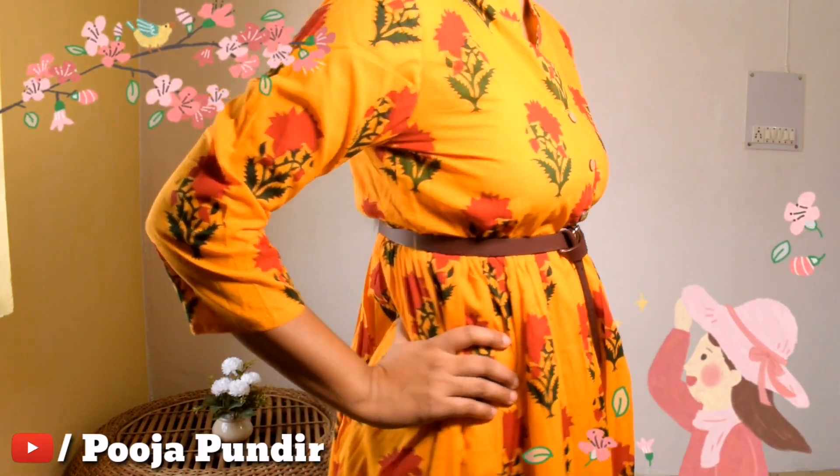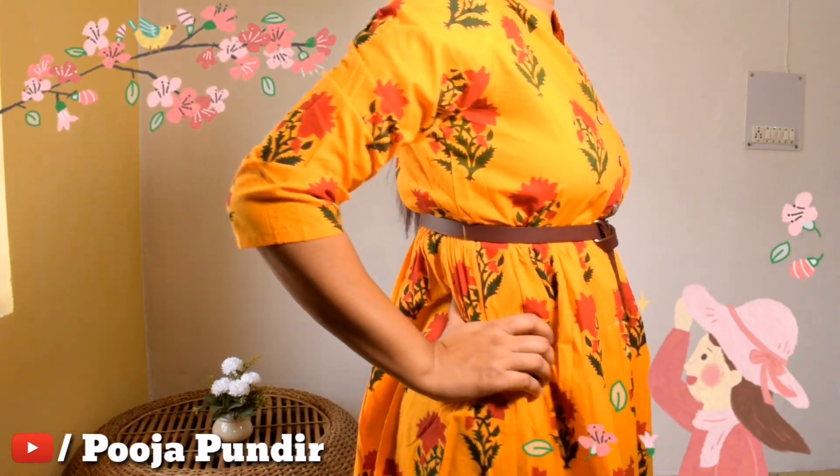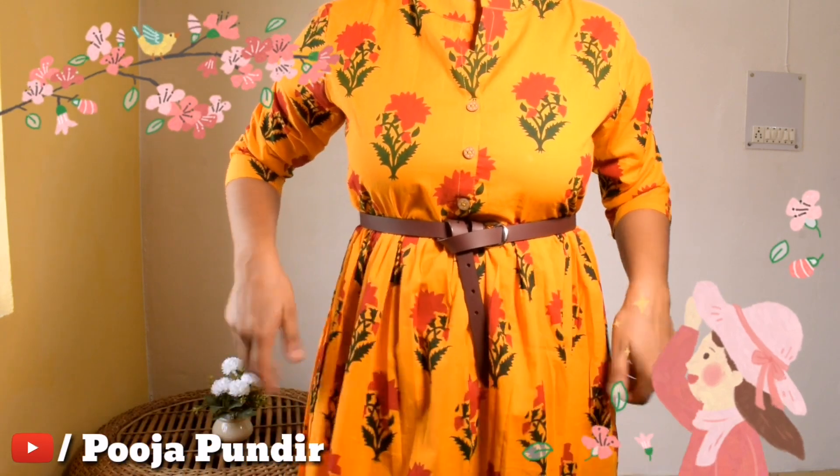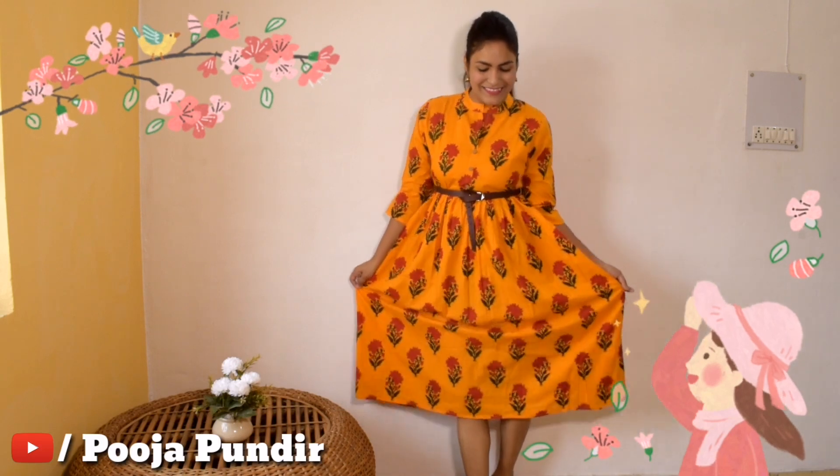Next is this beautiful yellow dress. The length is knee length, slightly lower, with three-quarter sleeves. I added a belt because I ordered size L which was a bit loose — I should have ordered size M. It has a floral print and the material is 100% cotton. It's a very comfortable dress and you can pair it with white pants, white leggings, trousers, or plazos.